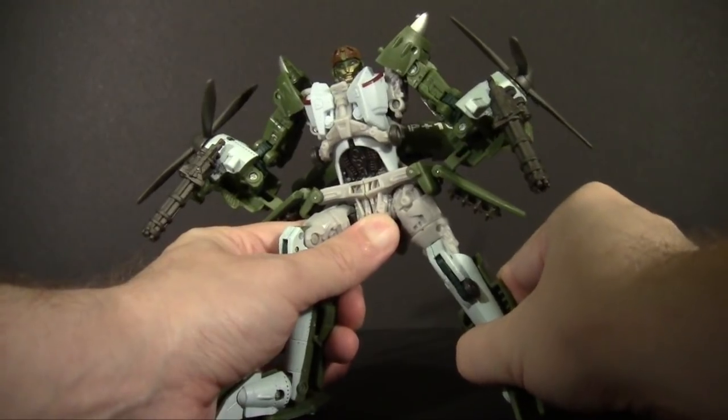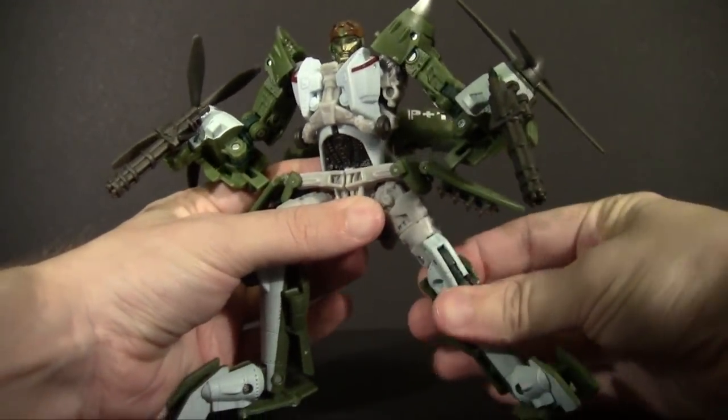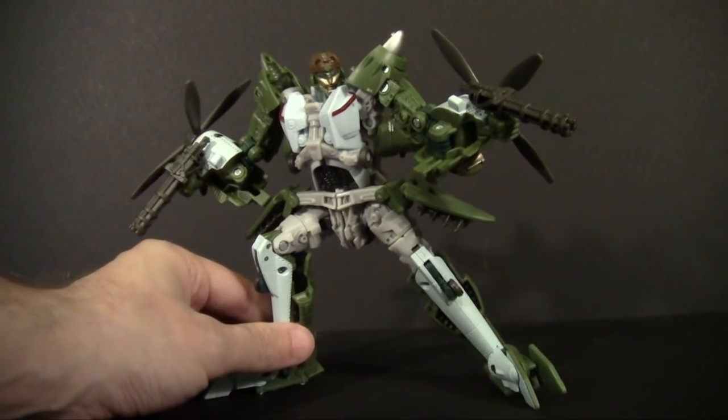He does a pretty decent job of it. You can see the joints are actually quite stiff on mine. Nice action pose.